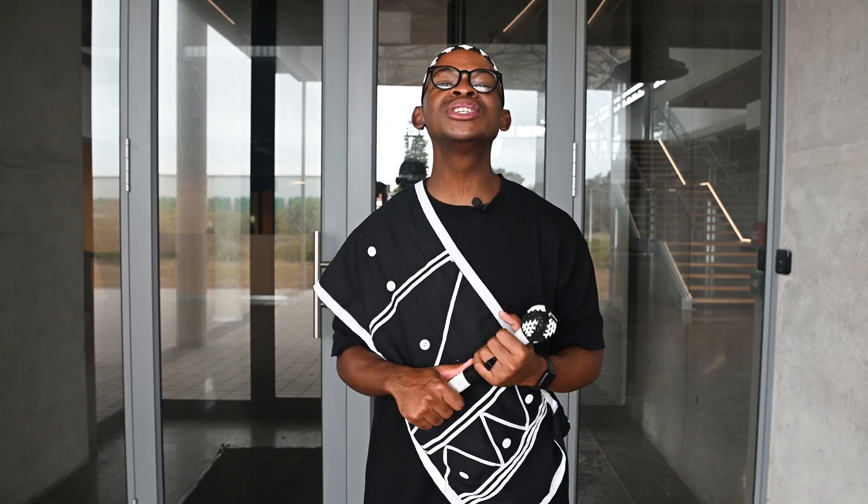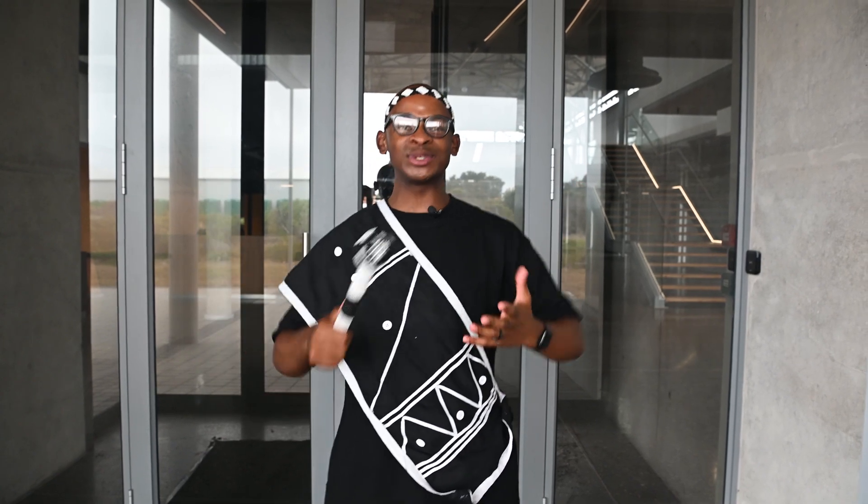Welcome to the Nelson Mandela University. I am standing here at the impressive new Science Center, which is a game changer for our institution and the whole country. Come, let's take a stroll and explore what makes the Science Center truly exceptional.